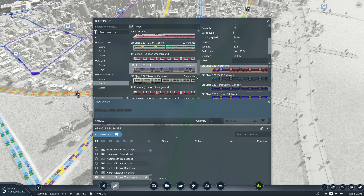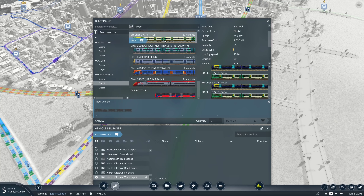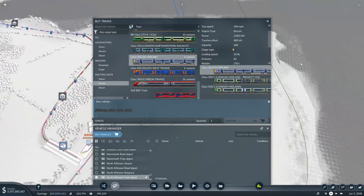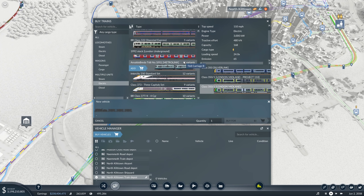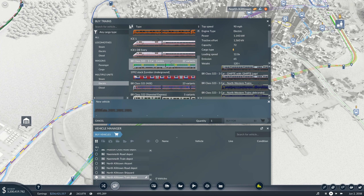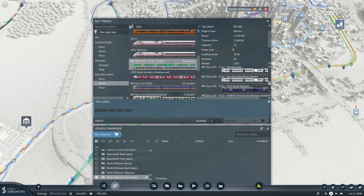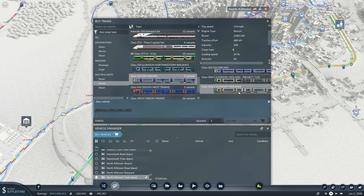Seeing as this is our capital city, I think we'll use London Midland 350s because they do sound good. The 323 - don't get me wrong, I love these units in real life, I think they're brilliant. But they just don't sound that fantastic in this game - the sound is very difficult to replicate. So I think we will go for a London Midland. Let's have one of them, and I think we will have four of you - you can carry 168.